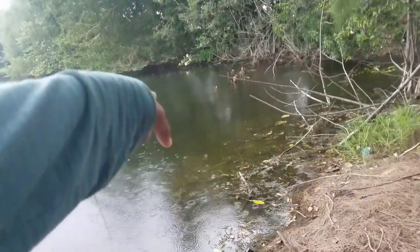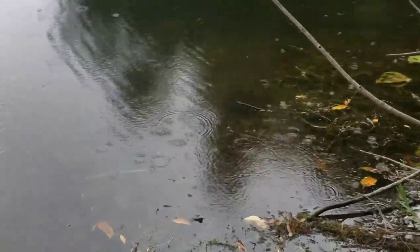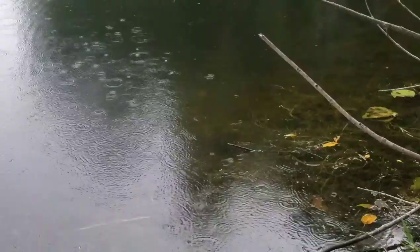There goes a fish right there — what is that? There's something swimming right towards us. It's a sucker fish. There's a fish right there, bro — it's one of those you'd throw in a tank. They're in the wild out here.